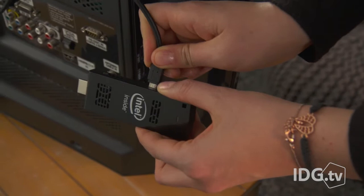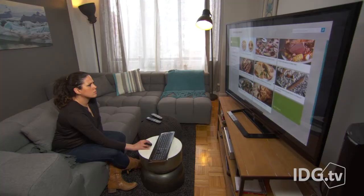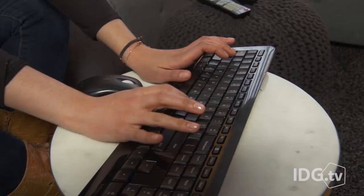Intel also showed off what it calls the world's smallest PC. About the size of a flash drive, the Compute Stick will cost $150 with Windows and $110 with Linux. It has an Intel Atom quad-core processor, 2 gigs of RAM, and 32 gigs of storage. It plugs into a monitor or TV via HDMI.